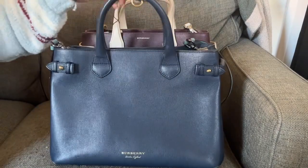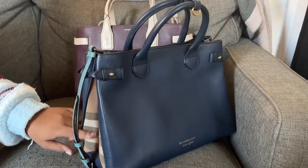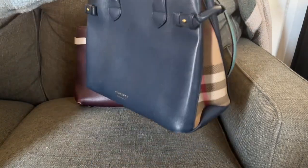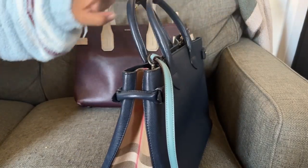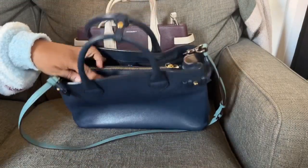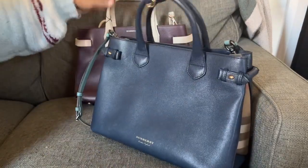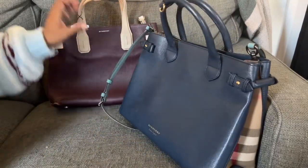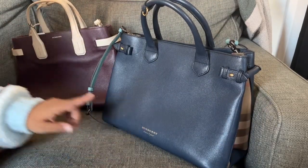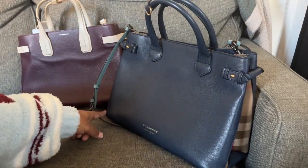Here's my other Burberry Banner — this is the older version, I believe. You can see the side is different — it has this detail over here. The inside of this one is not the Nova check, it's just black in there. Here are both of my Burberry Banners. This one is on the bottom, this is the top — the handle is sort of different too.